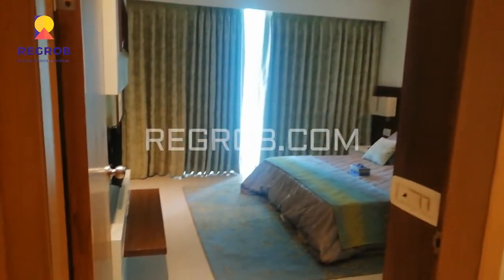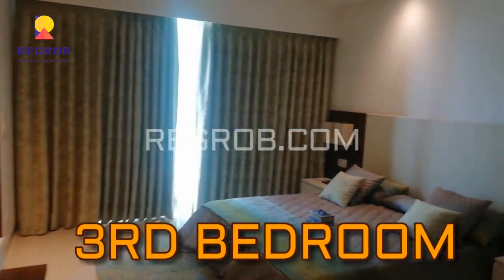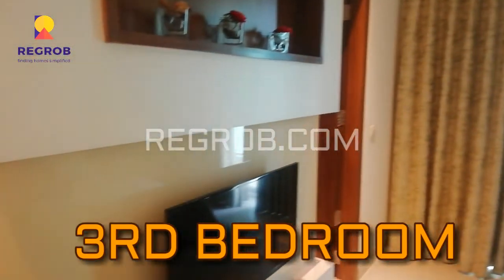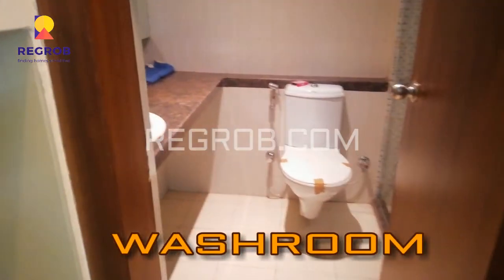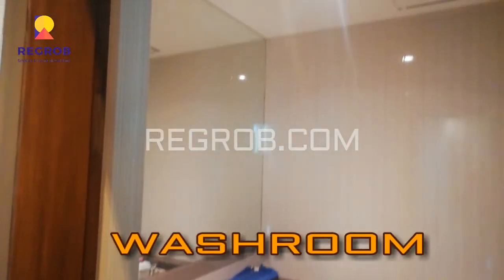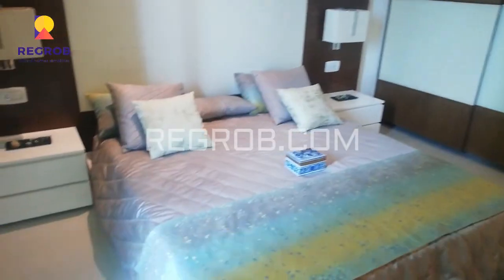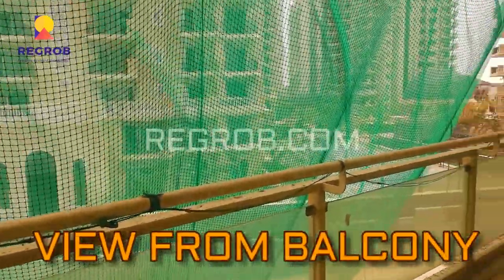Now we are moving towards the third bedroom of this flat. This is the third bedroom with attached balcony. And this is the attached washroom with this bedroom. This is the fourth bedroom, and now this is the view from the balcony.